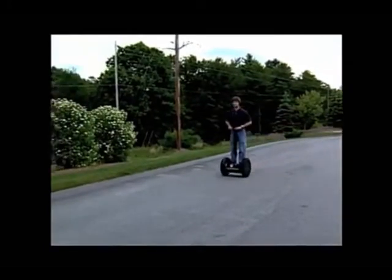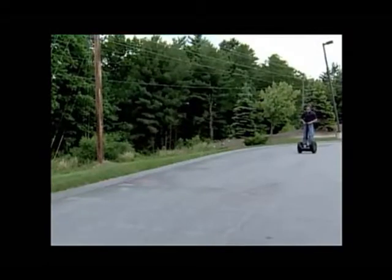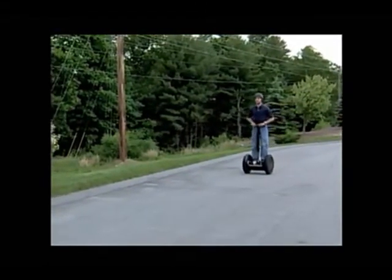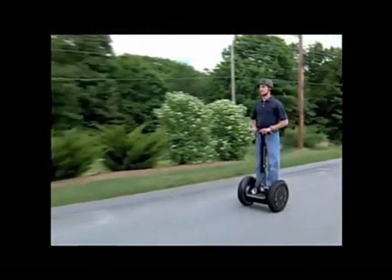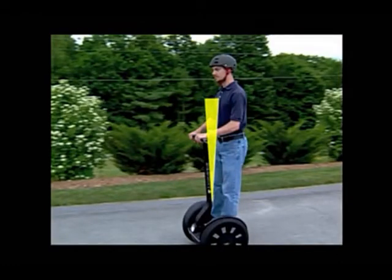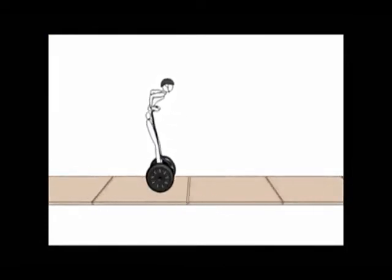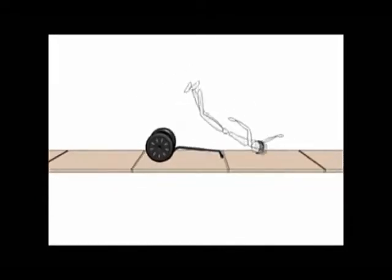When you approach the maximum allowed speed for a given situation, the Segway PT will push the handlebar back to slow you down. This is called the speed limiter. When the speed limiter pushes the handlebar back, stop leaning forward and slow down. Always leave a gap between yourself and the handlebar. Never try to overpower the speed limiter — aggressively leaning forward or pushing the handlebar forward could overpower the Segway PT's motors, leading to a fall and the potential for serious injury.